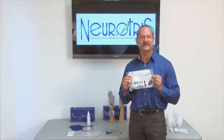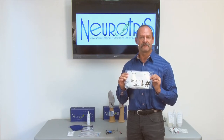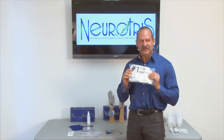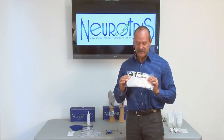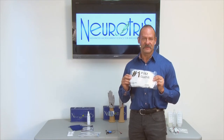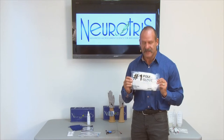Poly inserts — we use these before we put the gloves on. These inserts prevent the current from going into your hand while you're doing a treatment. You do have the option to do a treatment on your hands while you're doing a treatment on your face, and we're going to show you how that works. You have the option to do one or the other with these poly inserts.